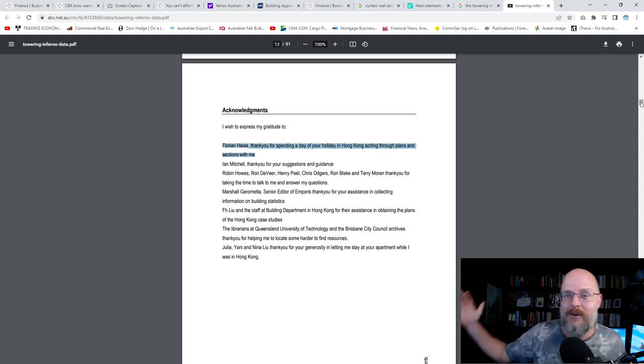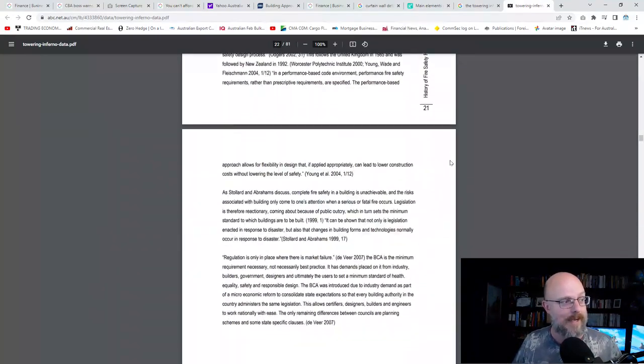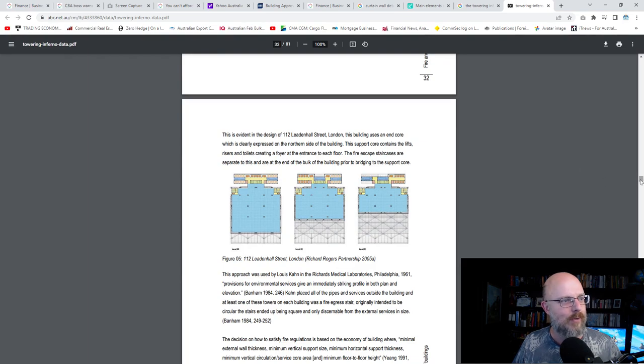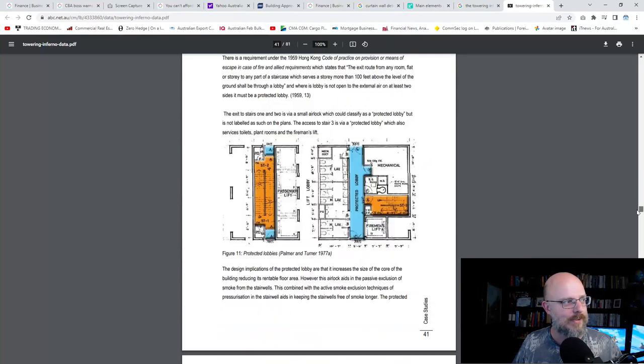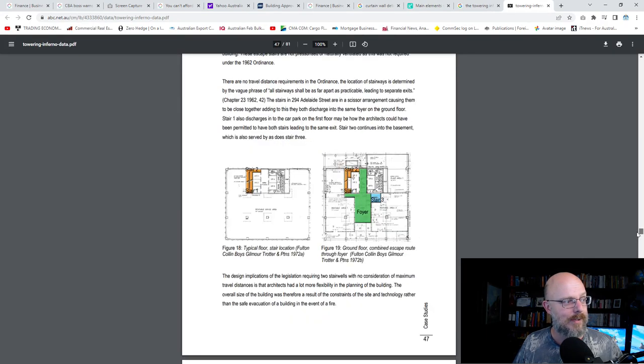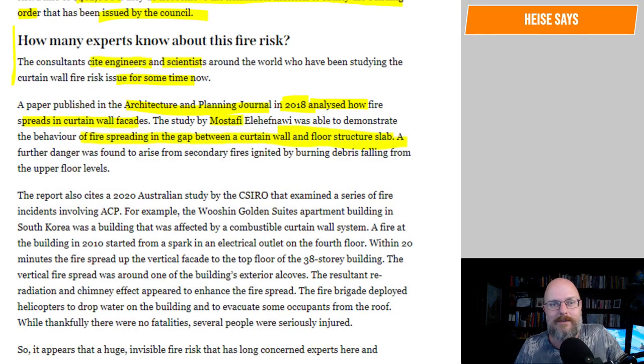She actually bumped into a fire engineer when we were at the planning office. I spent days in the town planning section of Hong Kong — this is love. She went through all the different buildings, got all the plans, looking at sections through the facade and dealing with this. This isn't some new thing that was just discovered in 2018. Often you'll have to wet the entire facade. What's changed is the fact that these panels are now considered flammable.